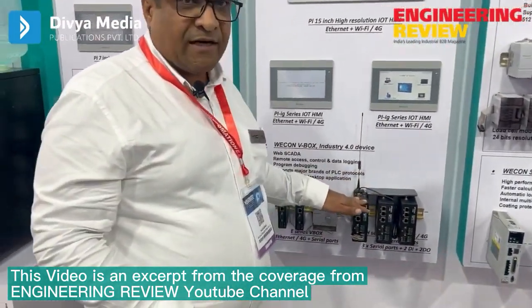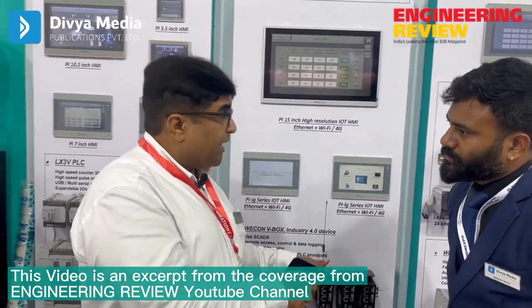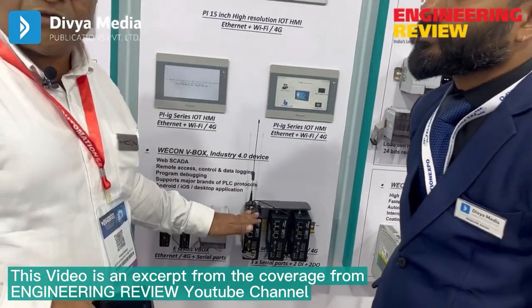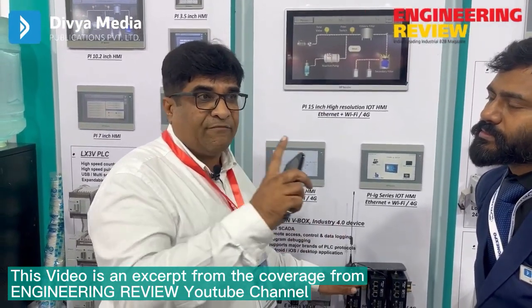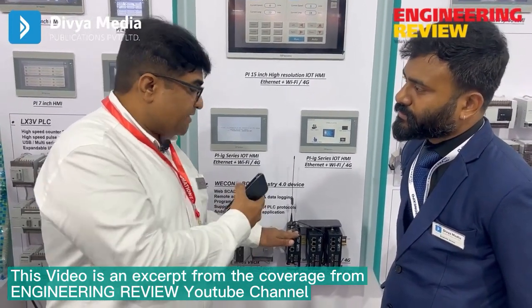We have an IoT product called Vbox. It can interface with different kinds of PLCs and different kinds of HMIs, and you can even program these PLCs with the help of this IoT device. It has more than 300 protocols and supports all the products displayed here, including renowned brands like Siemens and Schneider.